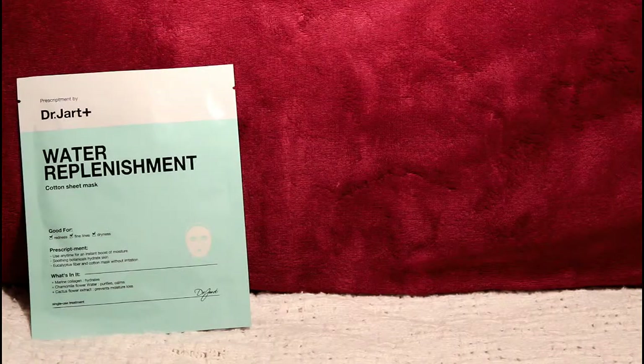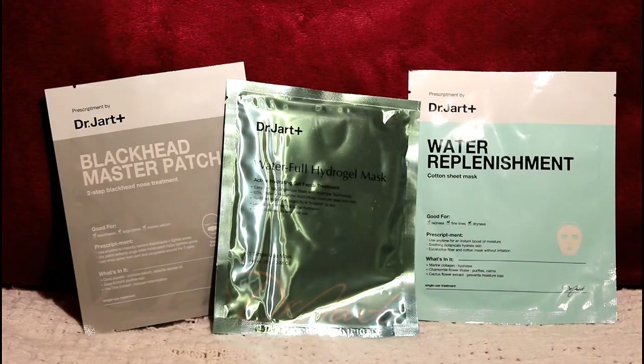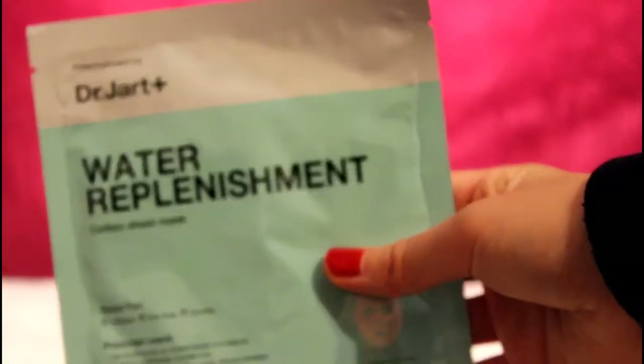I also got a bunch of what Dr. Jart is really famous for — their masks. I have three: first is the Blackhead Master Patch, a blackhead nose treatment. Then there's the Waterfull Hydrogel Mask, which you can put in the fridge so it's cool, moisturizing, and refreshing. Finally, I got the Water Replenishment Cotton Sheet Mask — I've really wanted to try a cotton mask. You put it over your face and it looks kind of scary, but it's supposed to help with redness, fine lines, and dryness, which is perfect as we transition into spring.